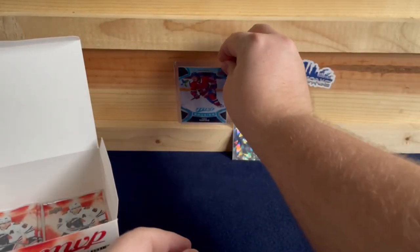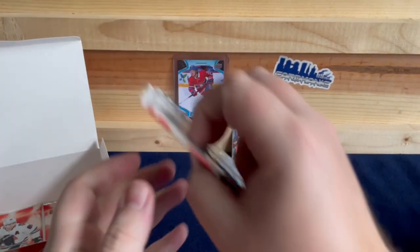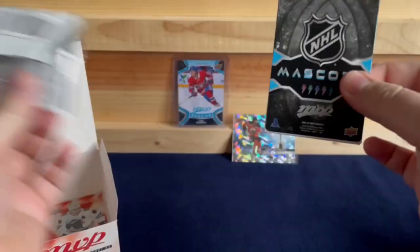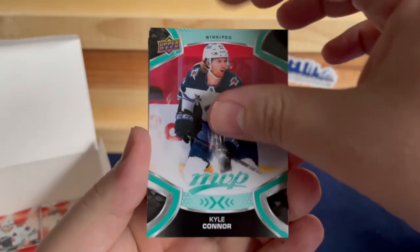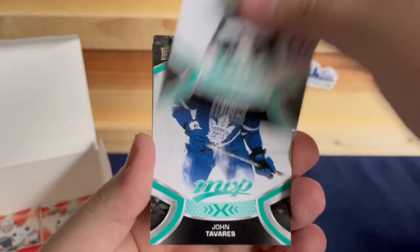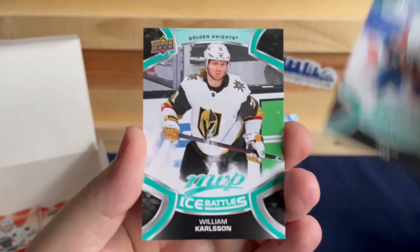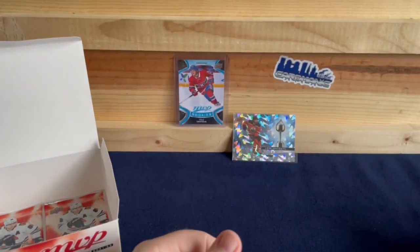Cole Caufield's having a good year up there in Montreal. Kyle Connor, Eric Carlson, John Tavares, Anders Lee, William Carlson, and the Penguins mascot.